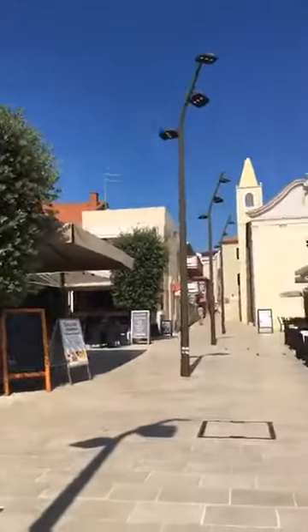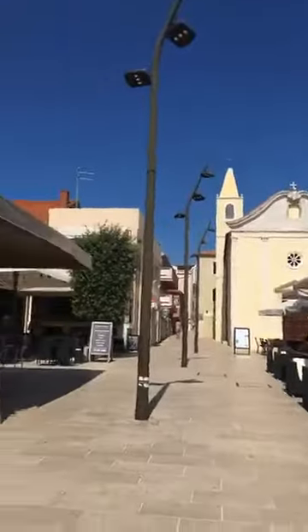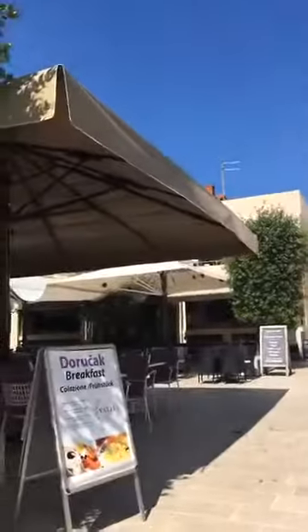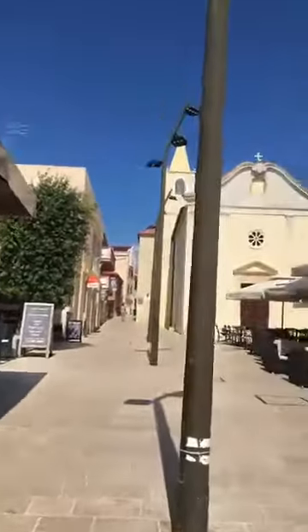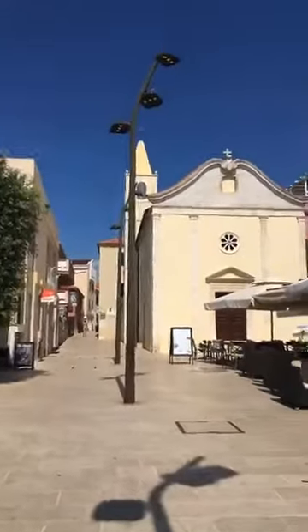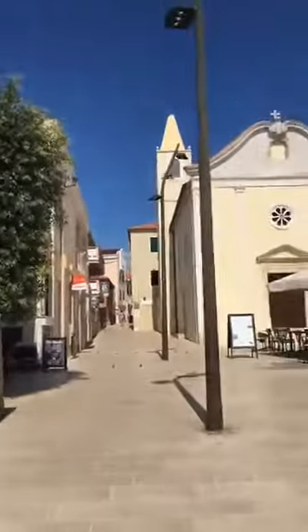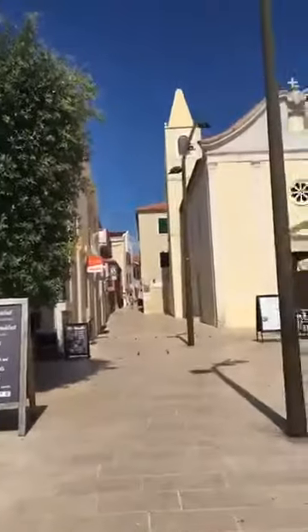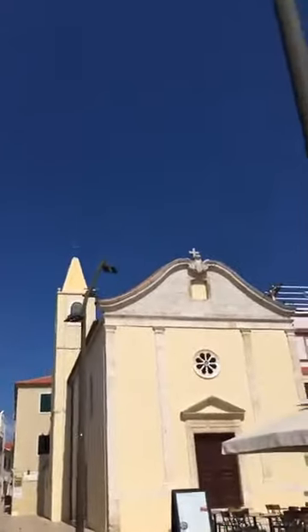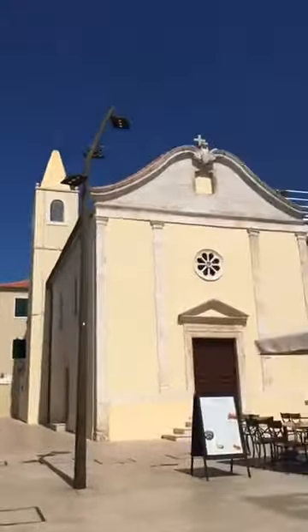I'm walking slowly towards the place where I will show you the Roman aqueduct. But in front of us there is a small church. I'm not going to tell you now about the history or all the values of the church — it is really special and there are stories for another occasion — but I want to mention something connected to our water story.